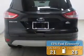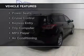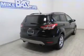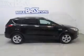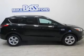Great fuel efficiency saves you money by requiring fewer trips to the gas station. The features include a satellite radio, steering wheel controls, alloy rims, a spoiler, power seats, cruise control, keyless entry, a trip computer, an MP3 player, and air conditioning.